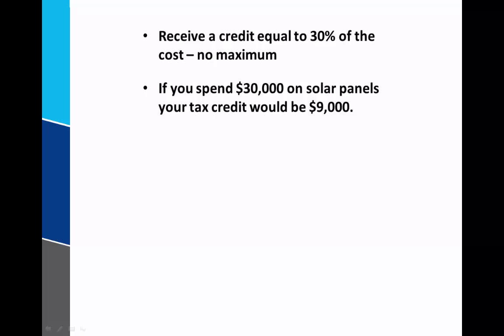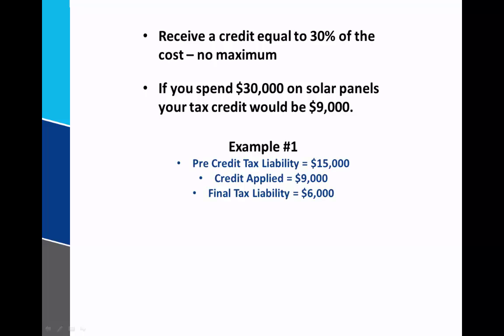In this first example, let's assume that your pre-credit tax liability — your tax liability before we take into account the credit for the solar panels — is $15,000. Because we have this $9,000 credit, we can apply that against our tax liability, which then reduces our final tax liability to $6,000. So in this first example, we were able to utilize the full $9,000 against our tax liability.